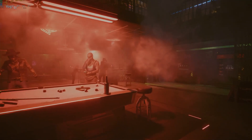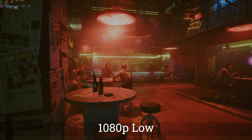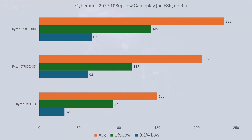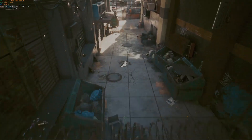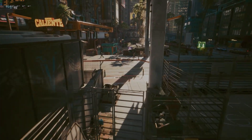Let's move on to gaming. Since we want to measure CPU performance, we'll be doing most of our testing at 1080p low settings, starting with Cyberpunk. In 1080p low with no ray tracing or FSR, the 7800X3D averages 265fps in the built-in benchmark whereas the 9800X3D does 283. In regular gameplay, the 7800X3D averages 207fps versus 235 for the 9800X3D. The 9800X3D performs around 6% better in the benchmark, 13% better in gameplay, and shows around a 20% bump in 1% lows.